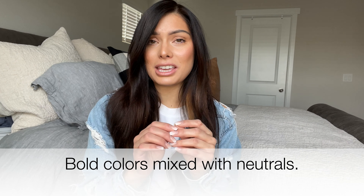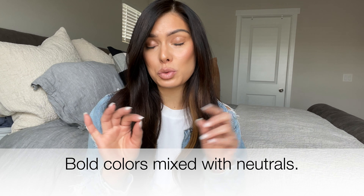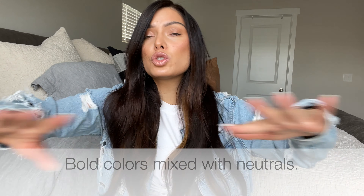Bold hues are going to be a big thing in 2022. We're talking about some neutrals, but with bold colors integrated. Whether it's blue, we're seeing so many greens, oranges — I know, crazy — even really bold browns. We're going to see that a lot apparently in 2022. You might see this more in a butler's pantry. I feel like we've been seeing fun, playful island colors over the years, and now we're starting to see different textures.